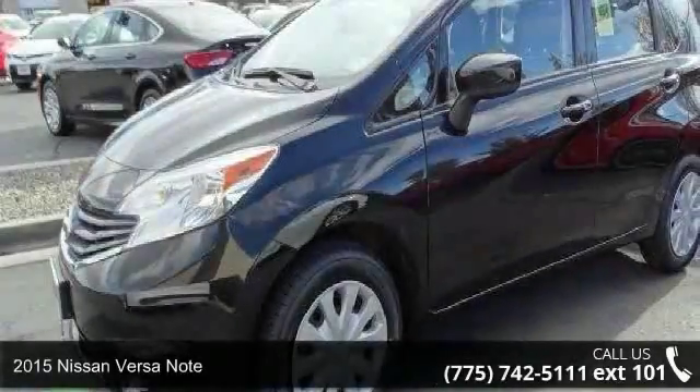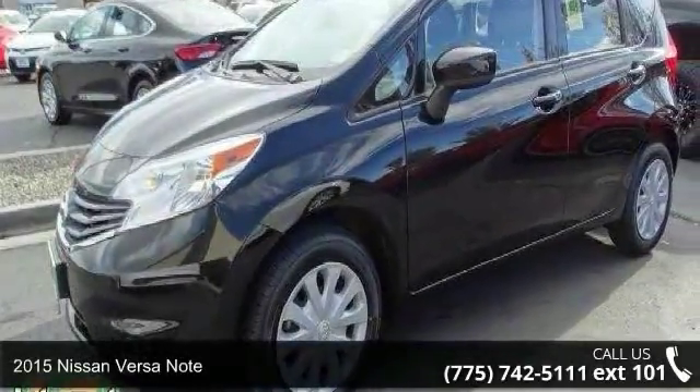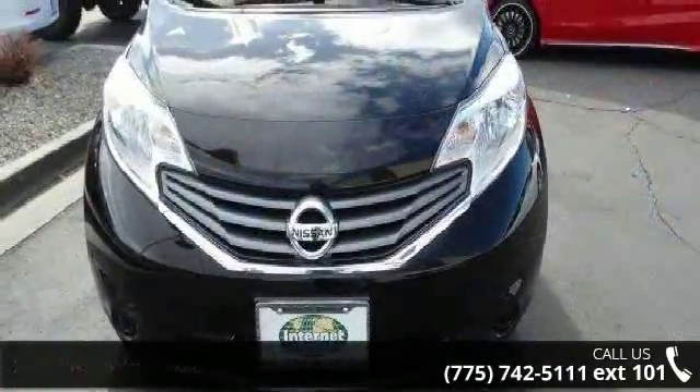Step into the 2015 Nissan Versa Note. If you are looking for an automobile with great features, look no further.